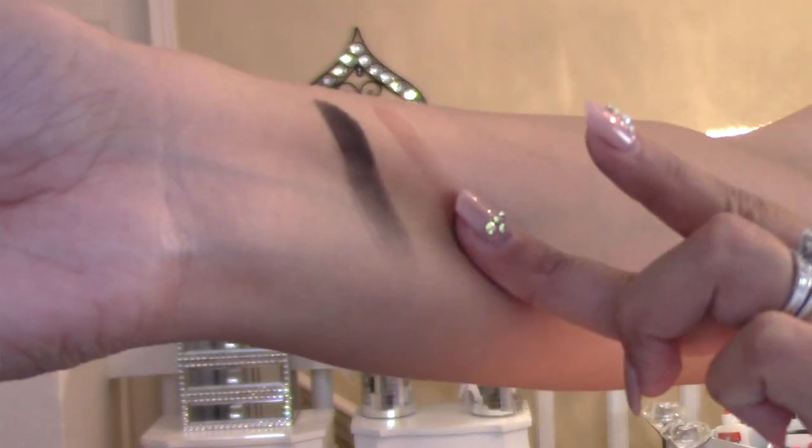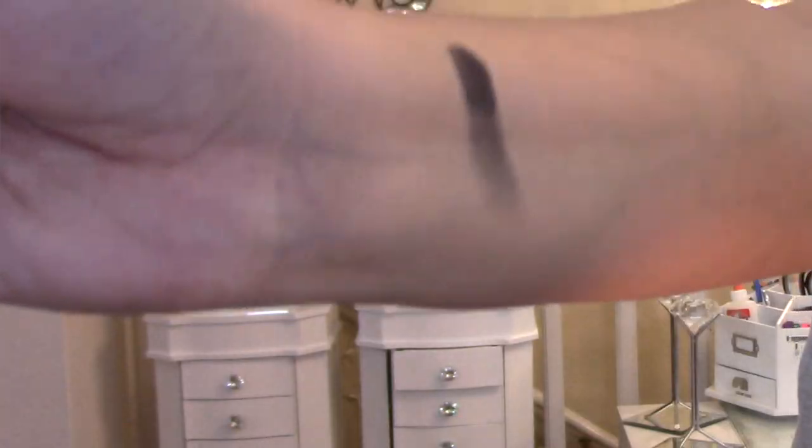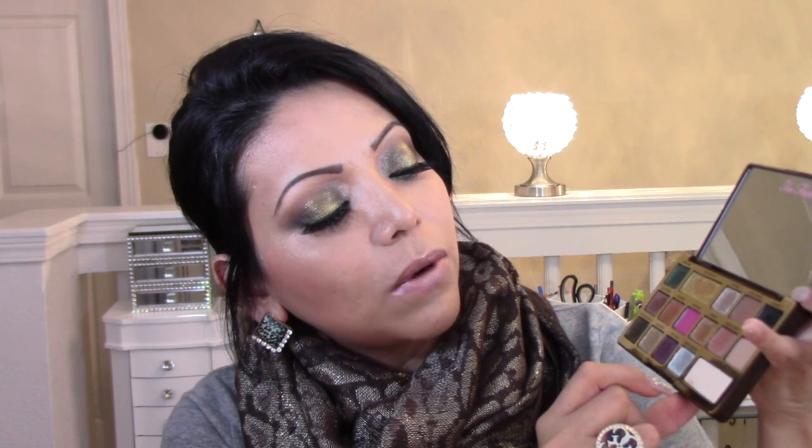Now moving on to the colors that are not shimmery — you have your matte colors. This one is Cocoa, then Truffle, Decadette, Subugee, and Rolling in Dough. These are transitional colors that can be used to blend out or as an eyeliner, which is what I did for this particular look.